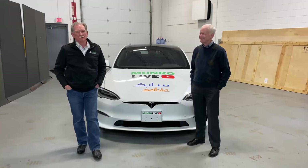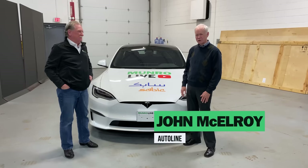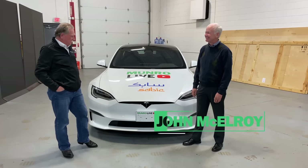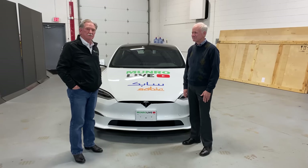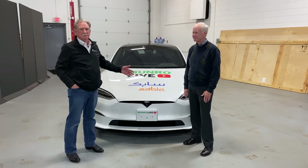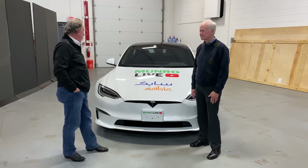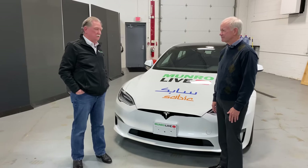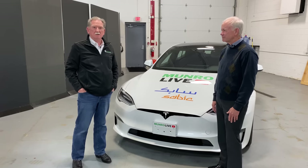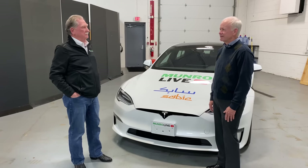Hey boys and girls, welcome to Neuro Live, and guess what — I've got John McElroy with me. We also have the Tesla Model S Plaid, which is why we have John McElroy. John has been on this journey since 2013-2014 when I started making noise about EVs, and here we are. So it seemed only appropriate that for our first look at the Plaid, we have John with us. We're going to give you our first impressions right now — talk about what we found, what we like, and what may be a bit of an issue.